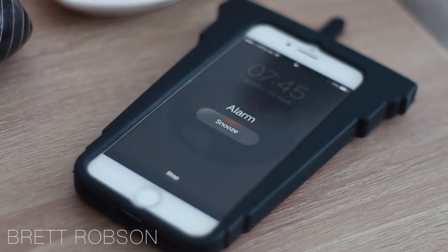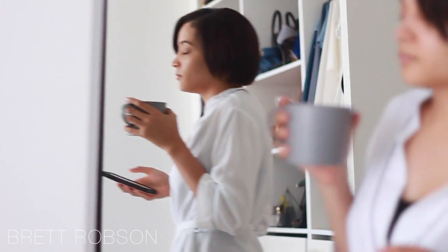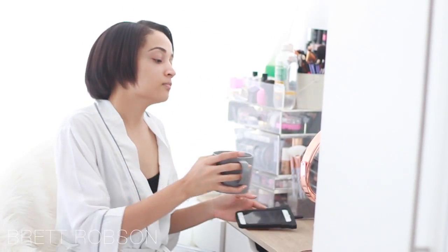Hey guys, thank you so much for joining me today. I'm so excited to be doing this video for you guys and showing you what a day on my weekend looks like. I start every morning with coffee because hello, coffee is life.